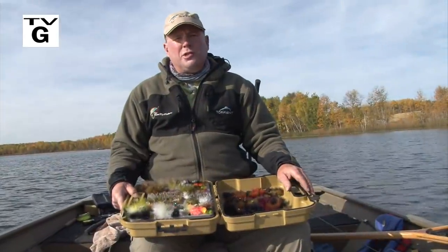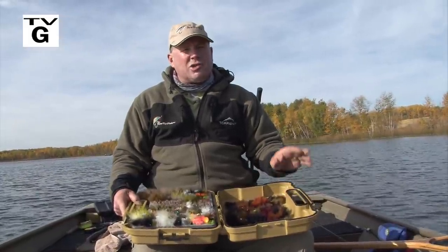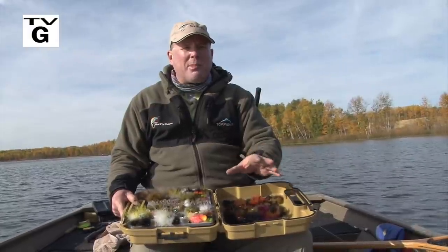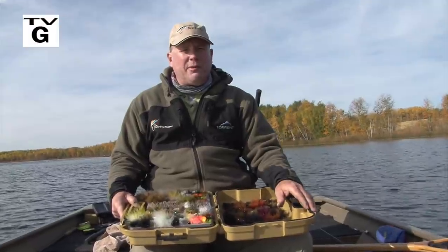Welcome everyone to the New Fly Fisher, I'm your host Phil Rowley. It's often been said that big fish eat little fish, and this is especially true during the fall months on many productive western still waters. Today it's all about forage fish, rods, lines, presentation tactics, the predator-prey relationship — everything you need to know to be successful fly fishing using bait fish patterns in the fall.